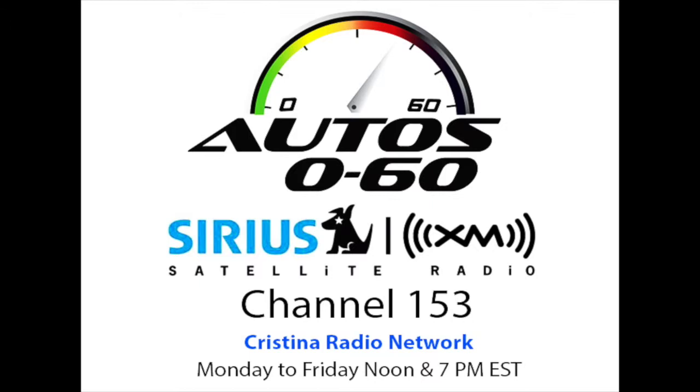Auto 060 with Javier Molda. We are back here in Auto 060 and now we are going to switch back to English because we are going to talk to Dave Waterman about the Shell Rotella Super Rig Contest, which has a pretty cool announcement for this year's edition.